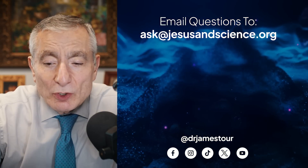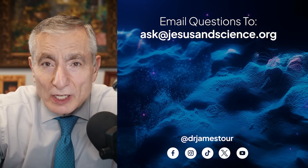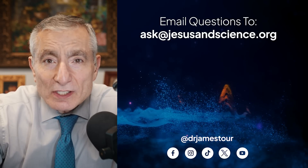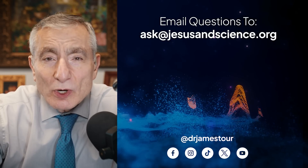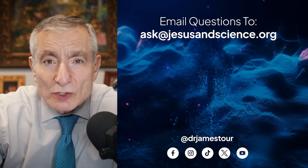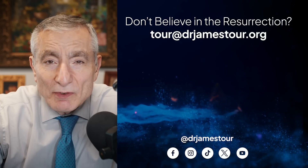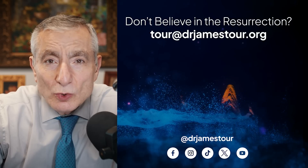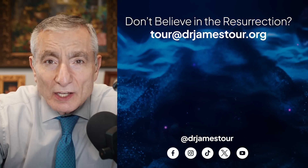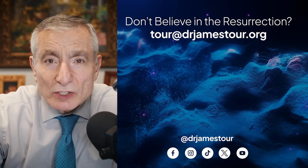Thank you for joining me today. If you could give us a like, share, or podcast review, we would appreciate it. You can send questions to ask at jesusandscience.org and we'll try to answer them in an upcoming video. If you'd like to hear why the speaker embraces the resurrection of Jesus Christ, you can reach out by email at tour at drjamestour.org to set up a Zoom conversation.